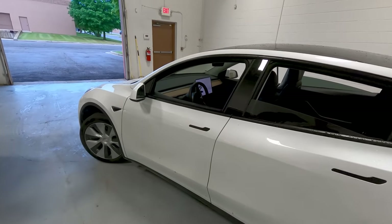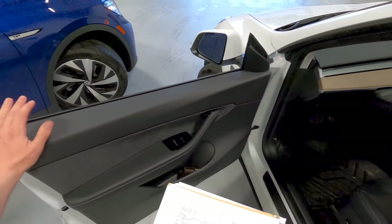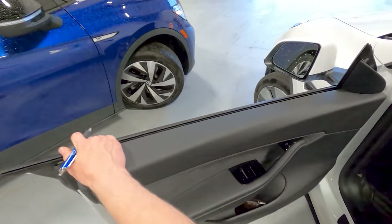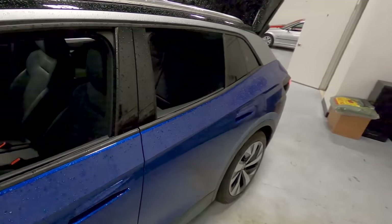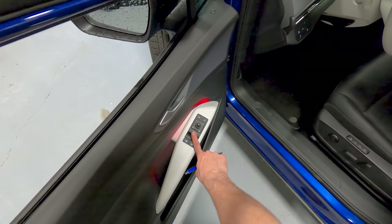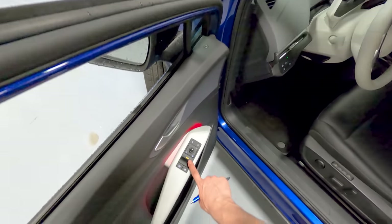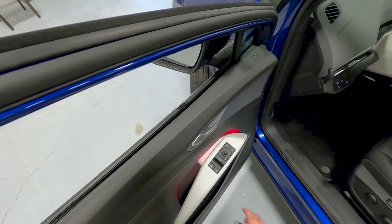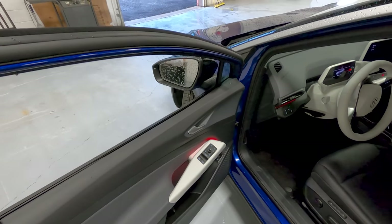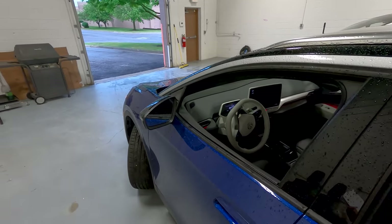Another thing: the base Tesla has four window switches on the driver's door. I never thought Tesla would be on the pro side of physical functionality, but there you go — one, two, three, four window switches. In the ID.4, you have two. To operate all four windows, you touch the rear button and then control the rear windows, touch it again for the front. It's not hard to get used to, but there's something to be said about having four window switches.